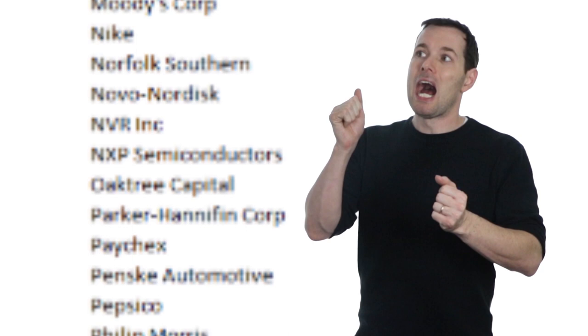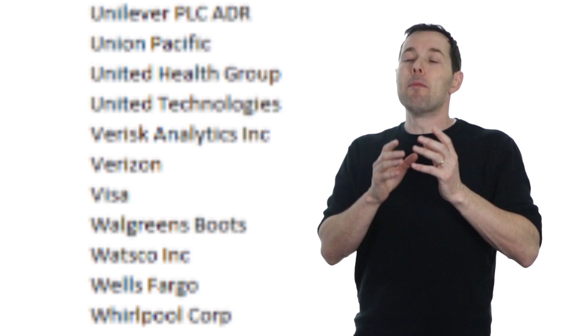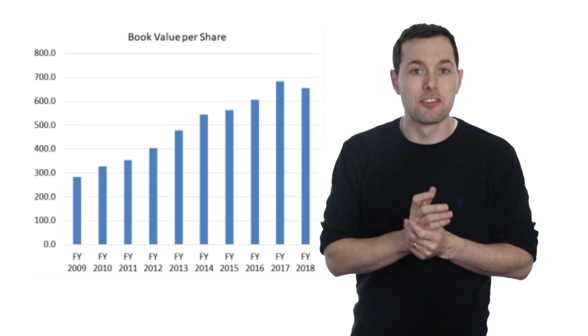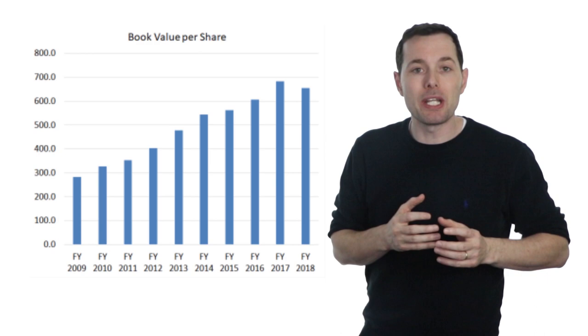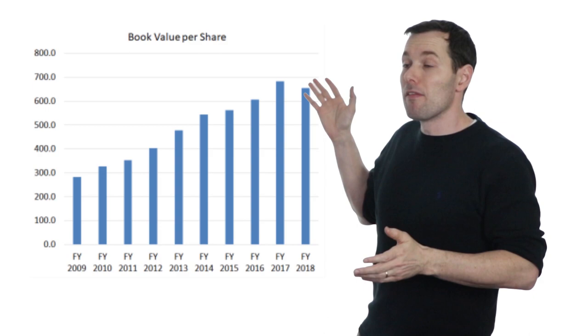This investment approach comes with advantages and disadvantages. A popular way to value insurance companies is to use a price-to-book multiple. Here is a chart of Markel's book value per share going back almost 10 years, and as we can see it's been growing nicely every year except for last year — we'll come back to that in a minute. Assuming the price-to-book stayed the same, we'd expect the stock price to move roughly in line with book value per share, and the chart confirms that it did.